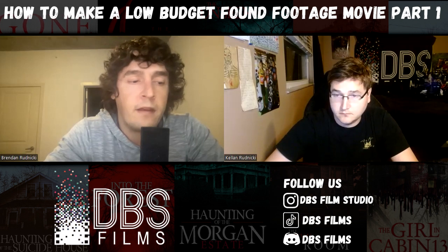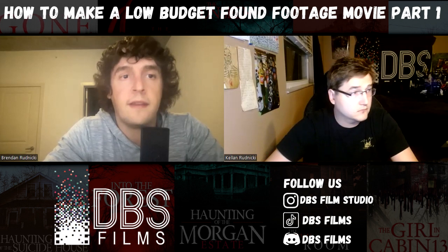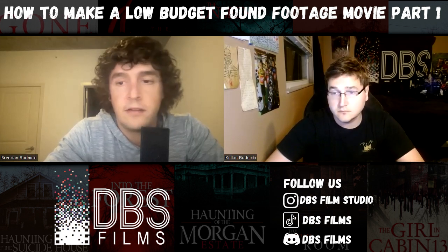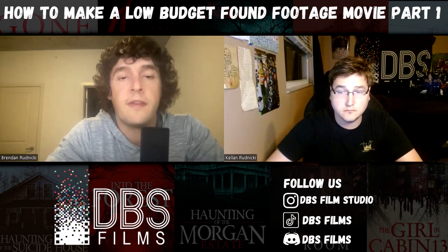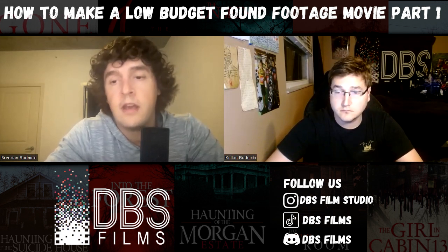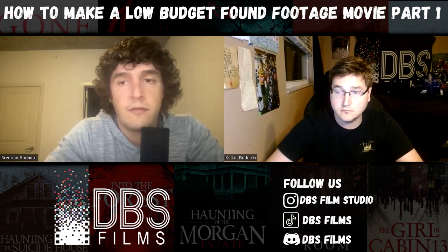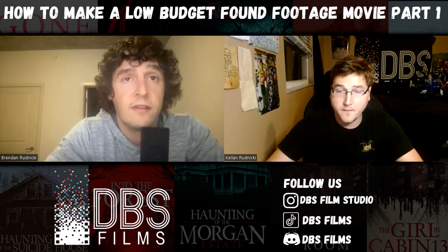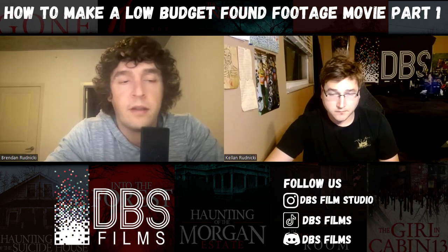A lot of filmmakers make one movie and then give up. I'm sitting here telling you, try and make as many as you possibly can, because it is a skill. With any skill, you have to cultivate it, do your reps, and get better. Found footage is a really easy way to do that because it allows you to focus on all these things for a budget that is more independent filmmaker friendly.